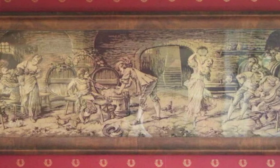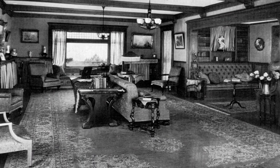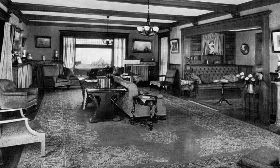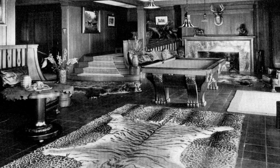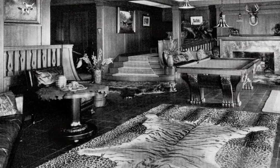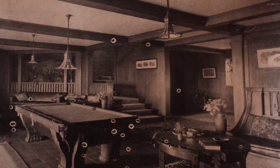We know these works were owned by the Plants because they appear in historic photos of the house, taken by George Perry in the 1920s and 1930s. These photos are invaluable, as they also show us what was once here and is no longer. Thanks to the tireless work of members of our curatorial committee, many of these pieces have been identified and several authentic substitutions have been acquired.